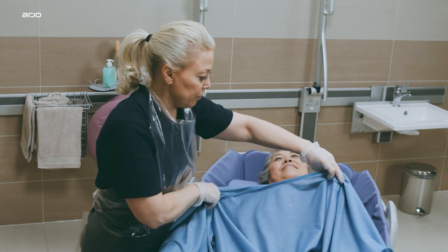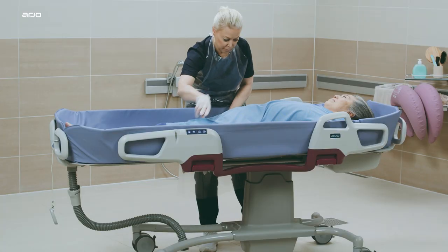Bedridden patients and residents are dependent on daily assisted hygiene care.